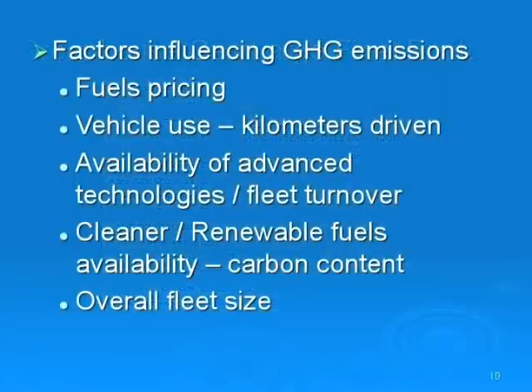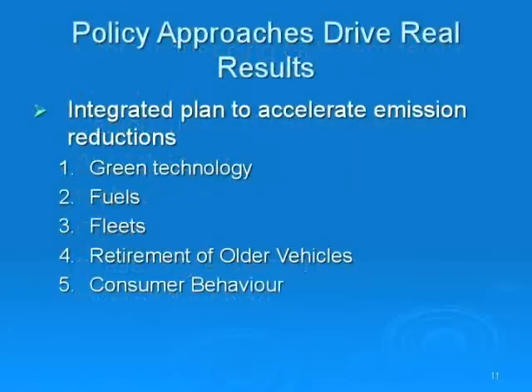This slide demonstrates the key factors influencing greenhouse gas emissions in the automotive sector. You have to look at fuel pricing, vehicle use in terms of kilometers driven, technology and fleet turnover, cleaner and renewable fuels, and overall fleet size. We need an integrated plan to accelerate emissions reductions. The five components are: green technology, improved fuels, action on fleets, an accelerated plan to retire older vehicles, and consumer behavior.